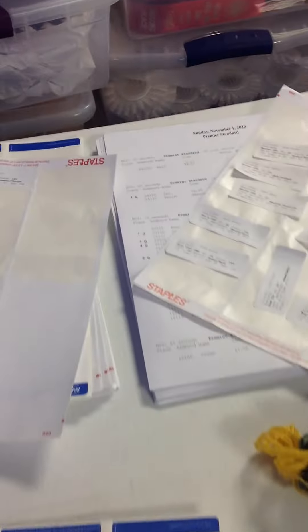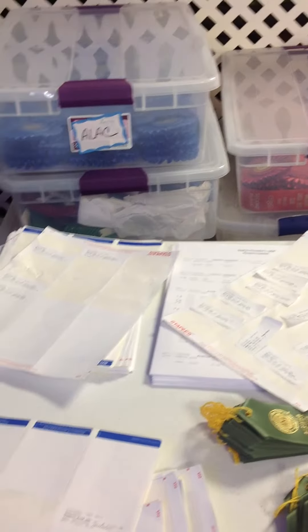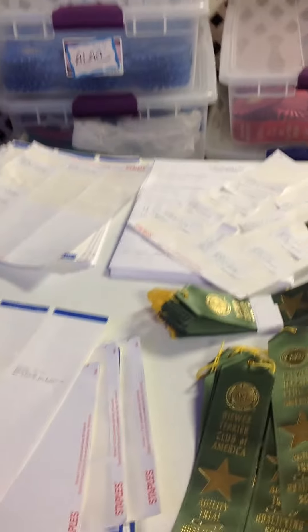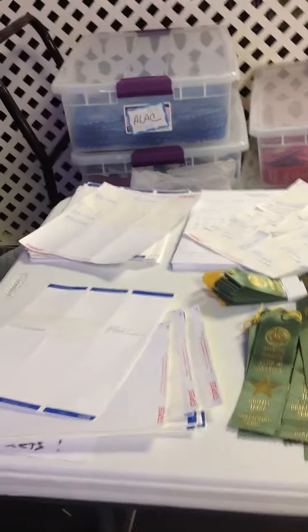There are also stickers that will come out to let you know that you qualified, and you can pick these up. If we've had trials the day before like we did this weekend, we will leave them out for the whole weekend, so if you don't get them the first day you can pick them up the second or third day.